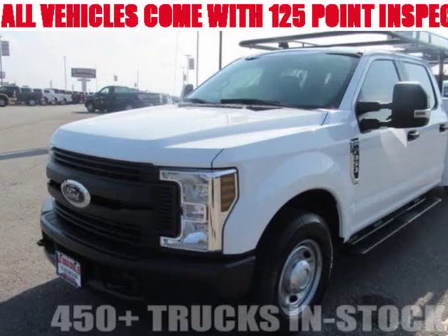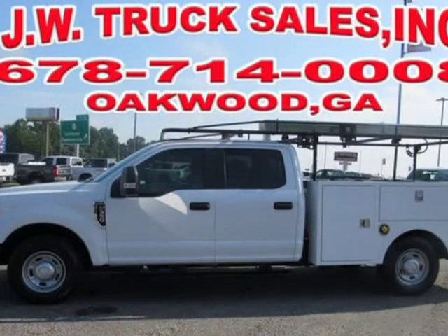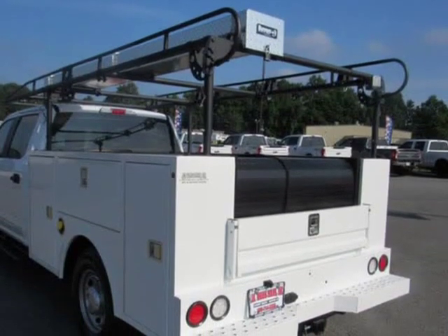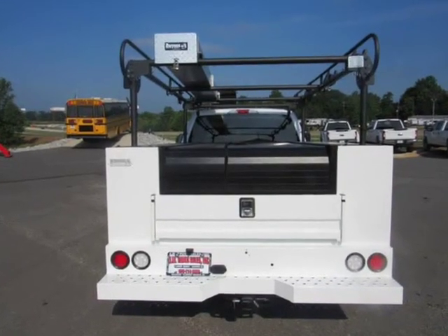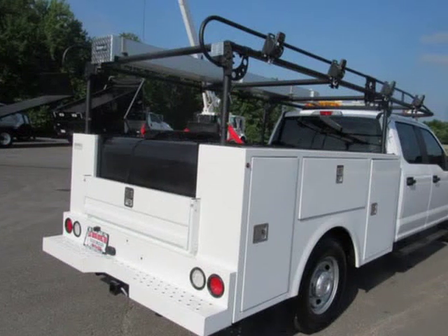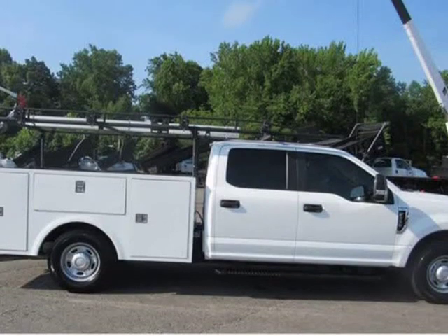This 2018 Ford F-350 is brought to you by Steve at JW Truck Sales. Here's your chance to save thousands with this like-new F-350 single-wheel service truck, gas powered, with only 9,300 miles. One owner, clean Carfax, no issues, certified pre-owned with full factory warranty in place. Call for more details.